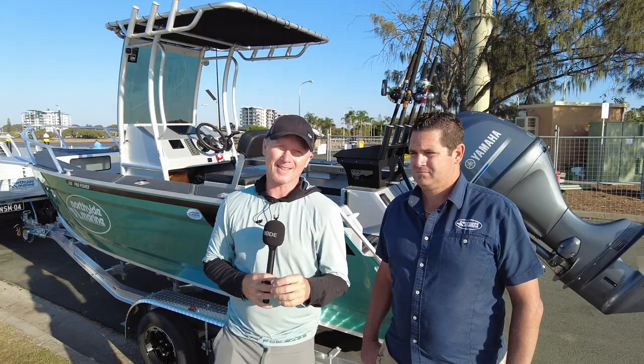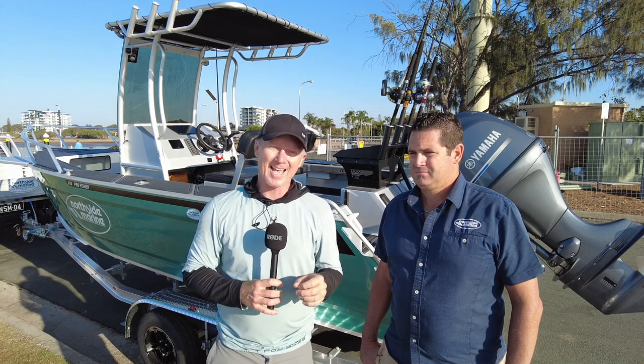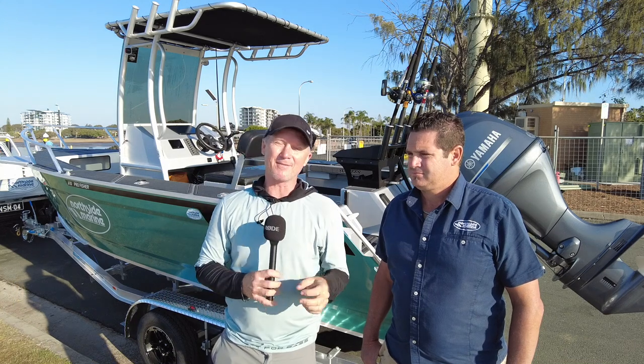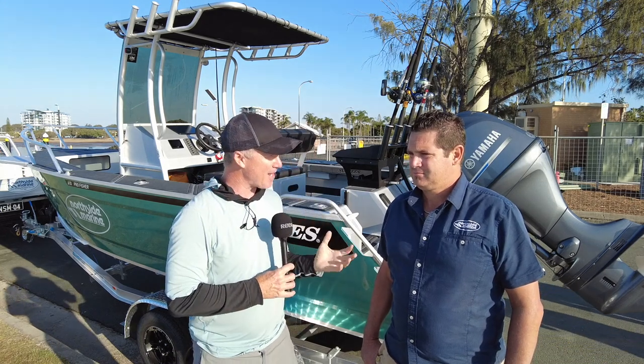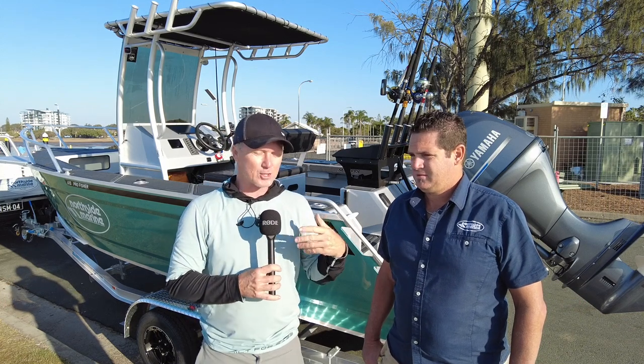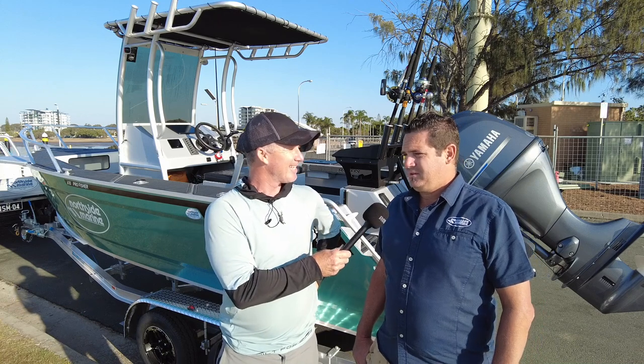G'day, Steve Morgan here, Fishing Monthly Magazine. Cracking day at Clontarf, Redcliffe, just north of Northside Marine, who sell these magnificent Surtees boats. I'm with Jason Comino. Jason, you're the Surtees man at Northside — give us a little bit of Surtees basics. They're made in New Zealand is about all I know.